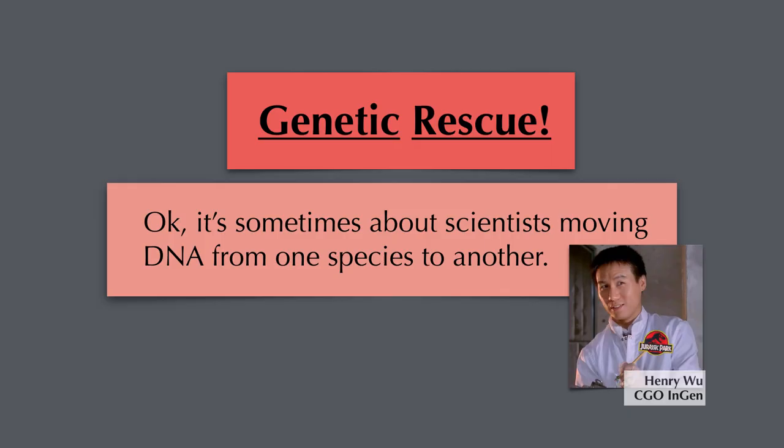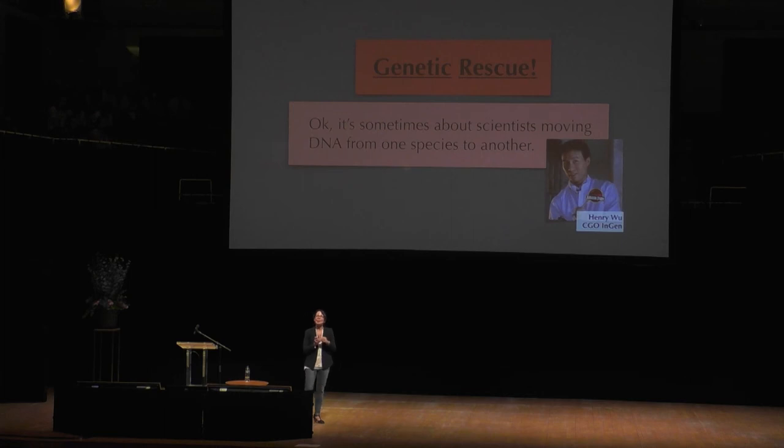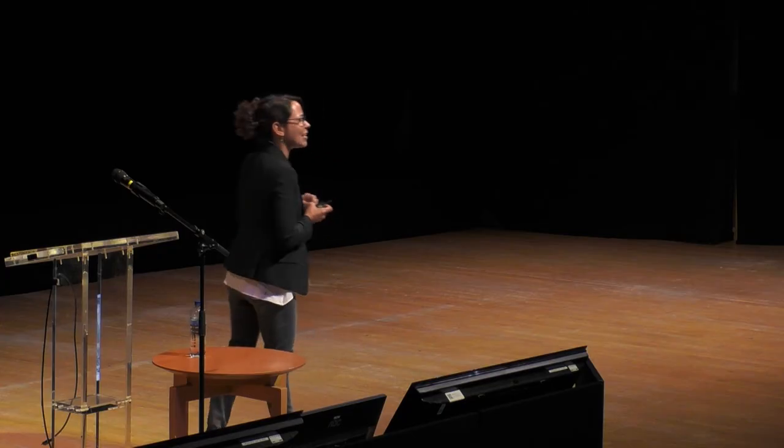So genetic rescue is sometimes about scientists moving DNA from one species to another. Of course, this is an animal example, and it's also an example of something that hasn't quite happened yet. So how do we know if it's real, if it's actually going to happen? There is a successful example.